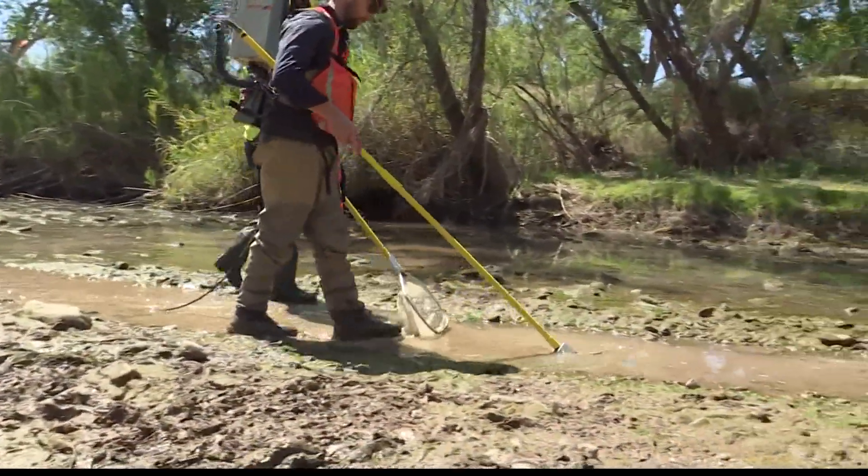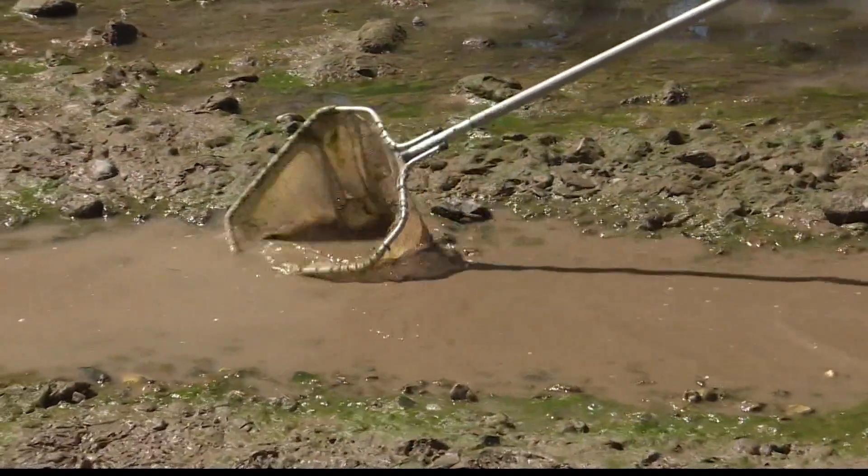You never know what you're going to find in the Verde River. And that was Rachel Cole reporting — such important work there, Lindsay.